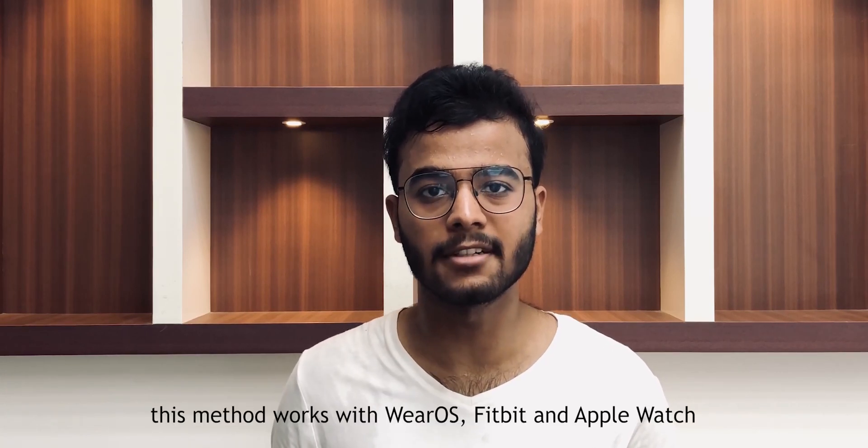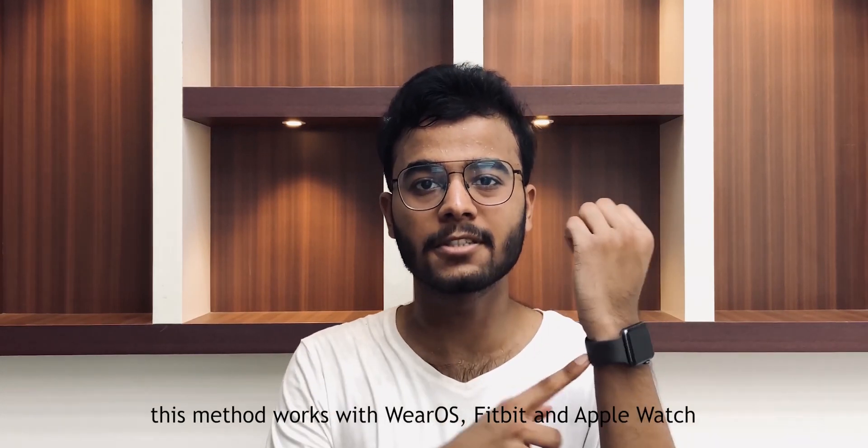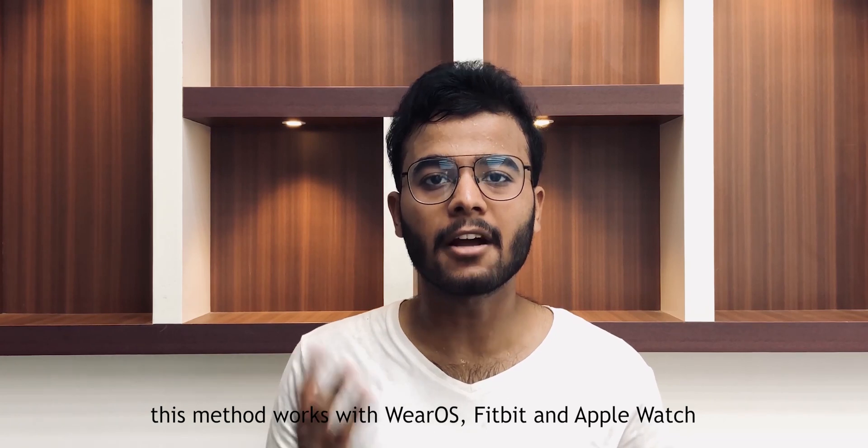What's up guys, NDM Tech here. With the global pandemic going on, we are really concerned about having fever and we wish our smartwatches could measure temperature, but unfortunately they won't because it is not that accurate on the wrist. They are really good at measuring heart rate, and in this video I will show you how we can use that information to find out whether our body is fighting any virus.